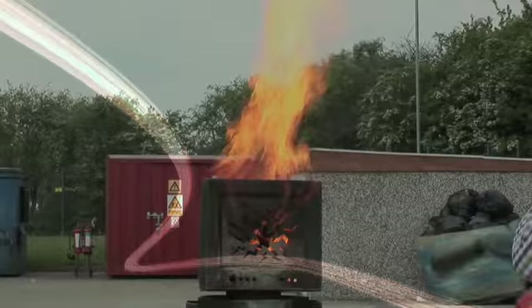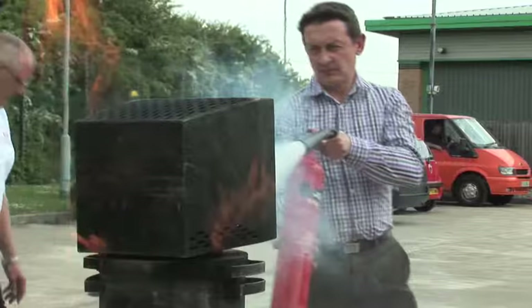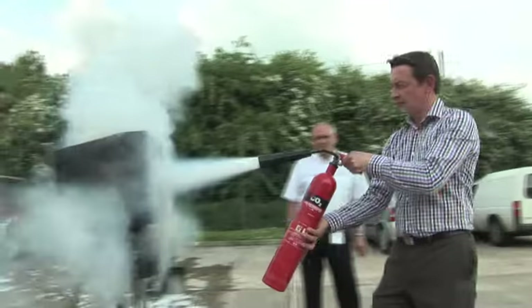Without sufficient heat, there can be no ignition. Without fuel, there's nothing to burn. And without sufficient oxygen, a fire cannot begin. Knowing the mechanics and elements of fire is essential in eliminating the risk of fire, as well as knowing how to control and extinguish it.